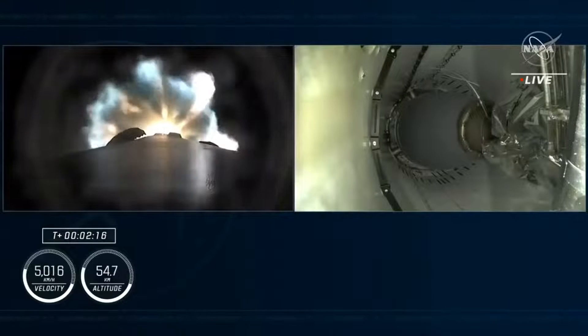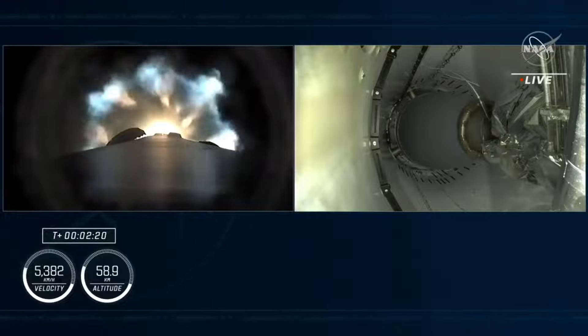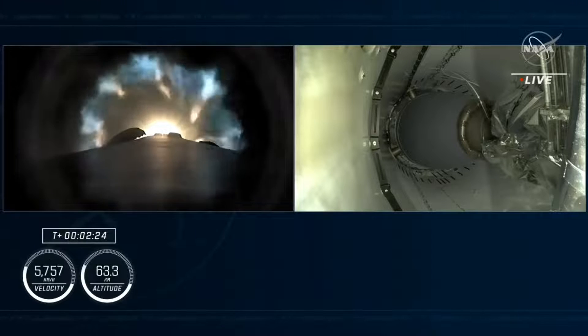Really incredible nighttime views of Falcon 9 and Crew-7 on your screen right now. As Leah just mentioned, we are keeping an eye on a couple of critical flight milestones coming up back-to-back here. Stage 1 throttle down. Those are going to be MECO — main engine cutoff — now that we're throttling down stage 1, followed by stage separation and second stage ignition.